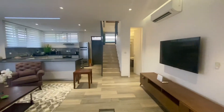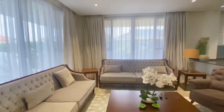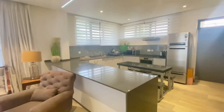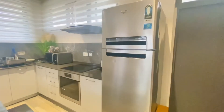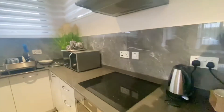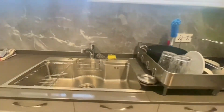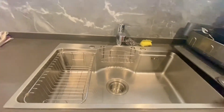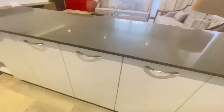The open plan kitchen is modern and fully finished with a refrigerator and freezer, burner and oven, a microwave, an extractor, and plenty of cabinet space.